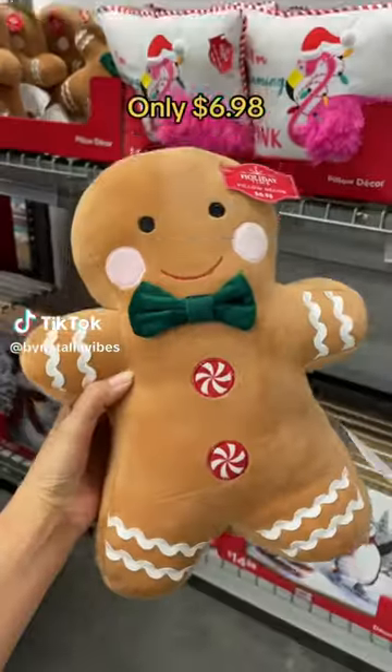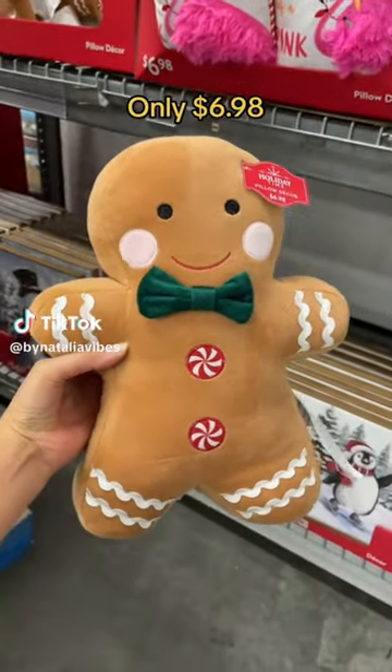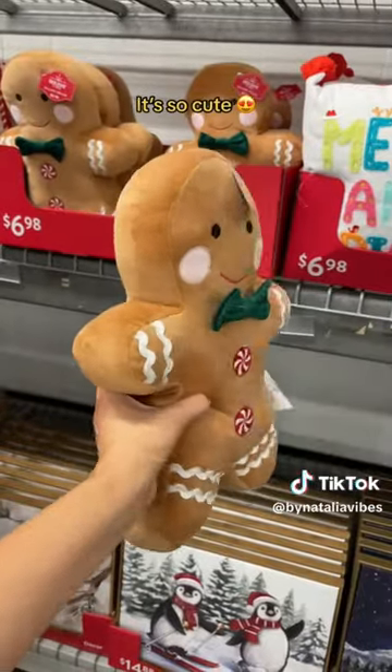Run to Walmart! Only $6.98. It's so cute!